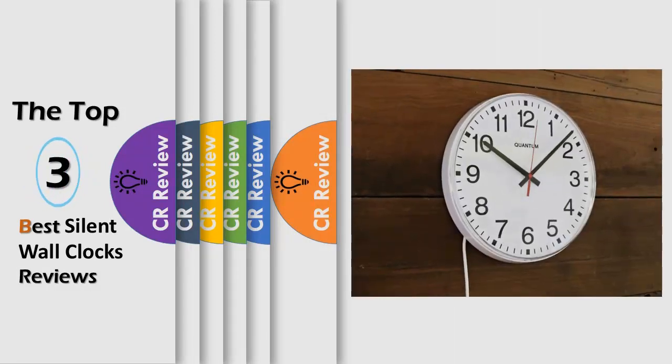Hello viewers, we have brought to you the top three best silent wall clocks review, powered by the CR review.